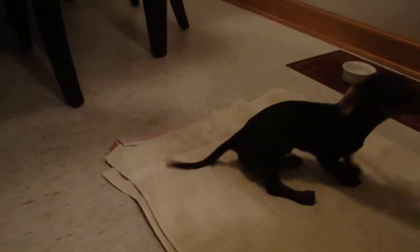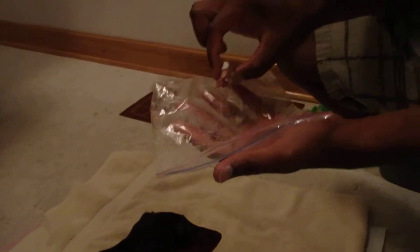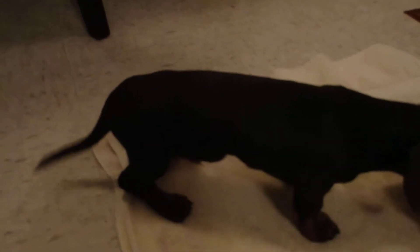Little man is over here where he's not supposed to be. Truffle, go to your towel. Go sit on your towel. Sit — good boy. Little tail wagging there.